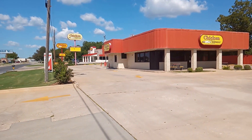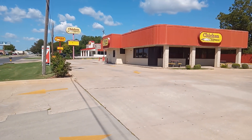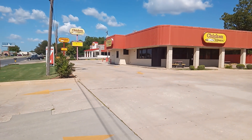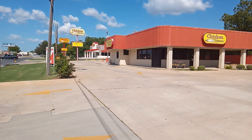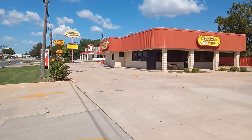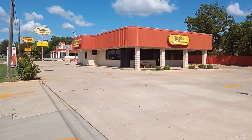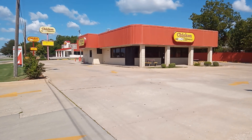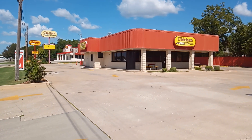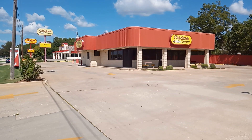What's going on YouTube, here we are at this Chicken Express. The story is, right next door they built a brand new building — it was cheaper to just build a new one than it was to remodel this one. As you can see, this building is a lot older than that one next door. I was given permission to take a look around the exterior of it.